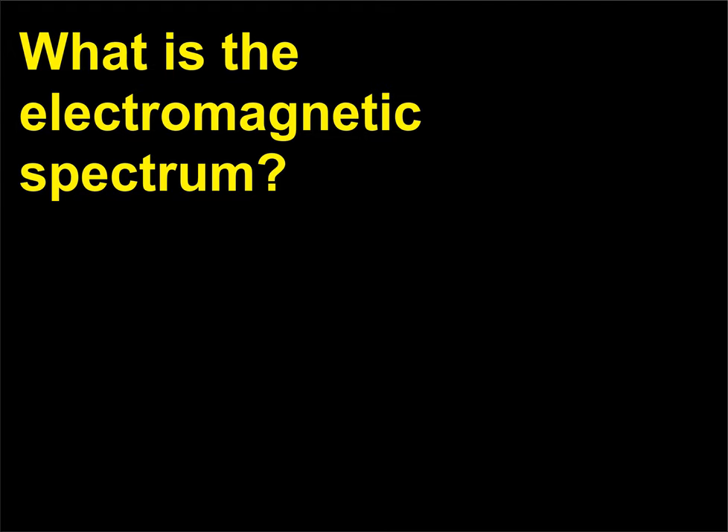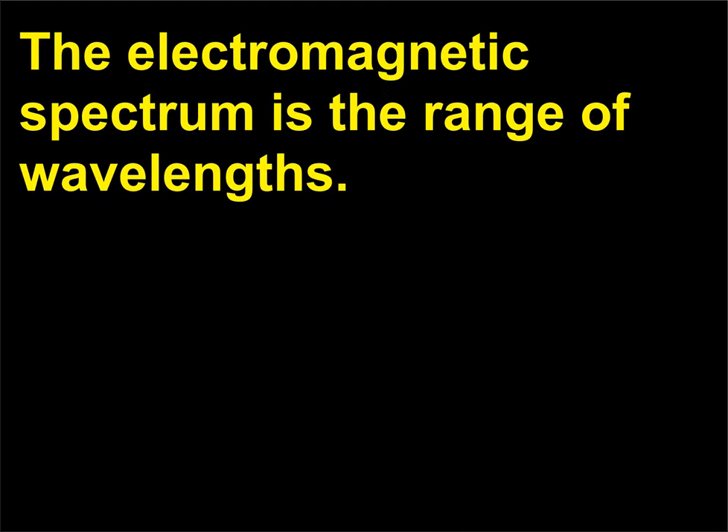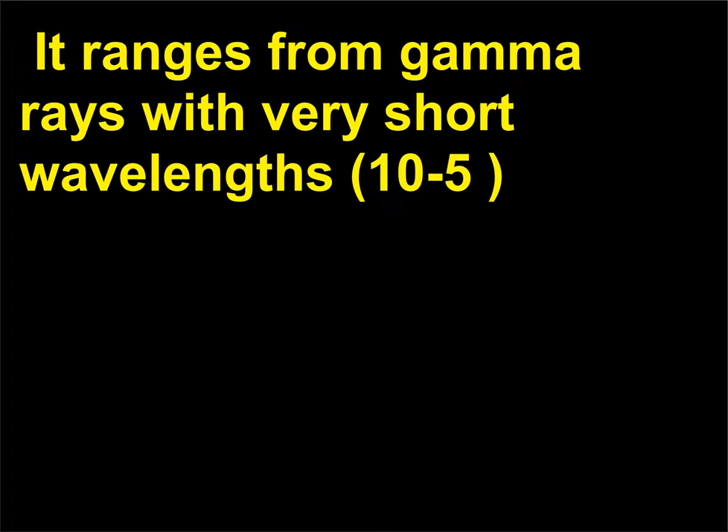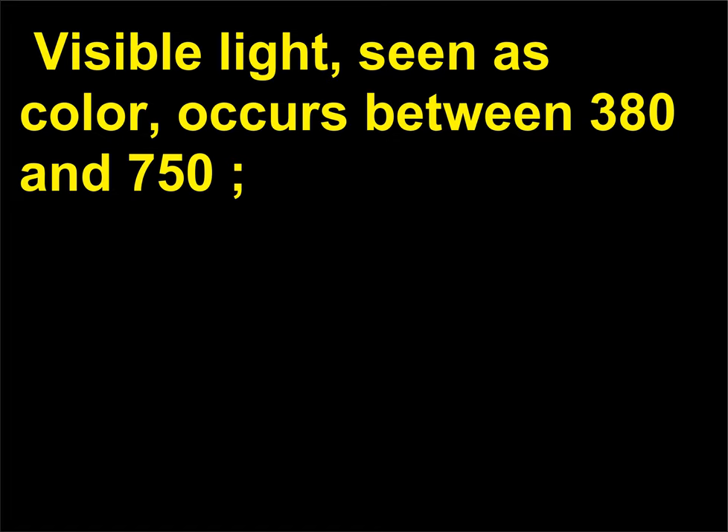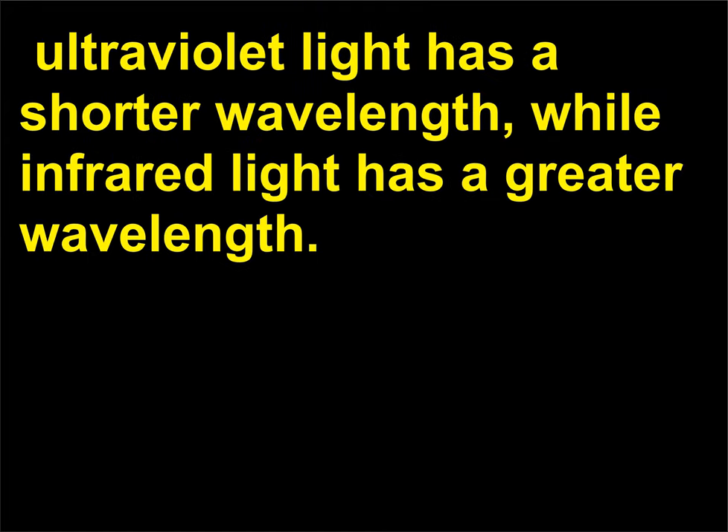What is the electromagnetic spectrum? The electromagnetic spectrum is the range of wavelengths. It ranges from gamma rays with very short wavelengths, 10^-5, and high energy, through radio waves with longer wavelengths, 10^3 meters, and less energy. Visible light, seen as color, occurs between 380 and 750 nanometers. Ultraviolet light has a shorter wavelength, while infrared light has a greater wavelength and less energy.